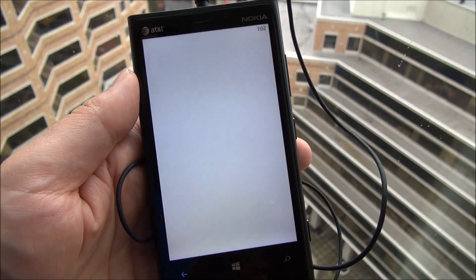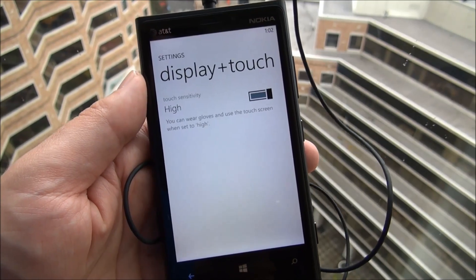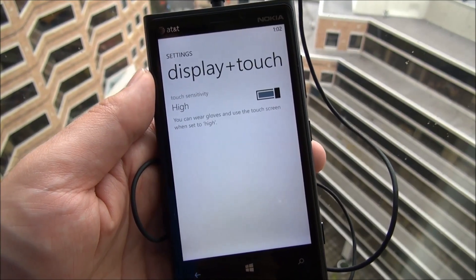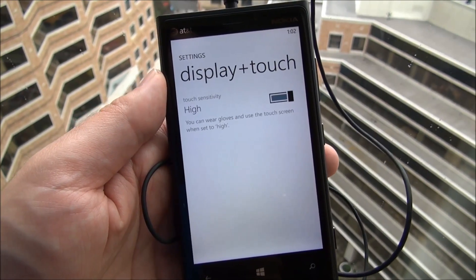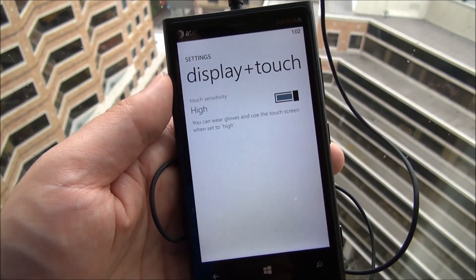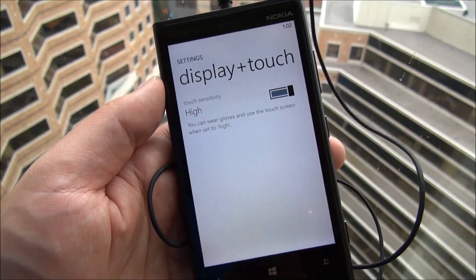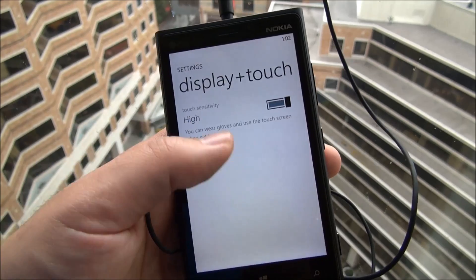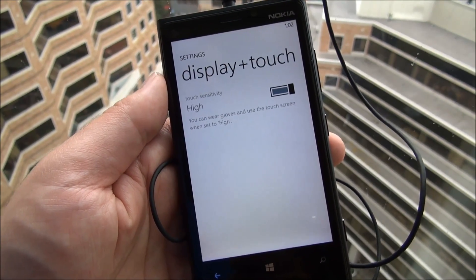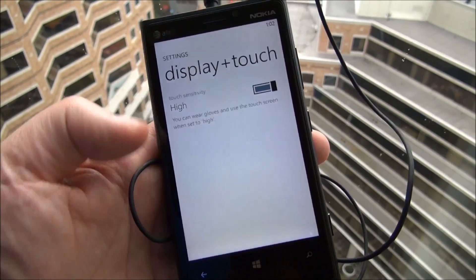Display and touch — only one setting in here: high or basically high and off. This is for the super sensitive touch screen. So when it's on high, you can use gloves to touch the screen. But for some reason, some people have expressed that the screen turns on and it's super sensitive. Well, Nokia took advantage of that and gave you a little switch, so no more complaints. They kind of thought of everything there.